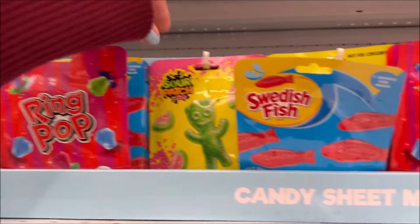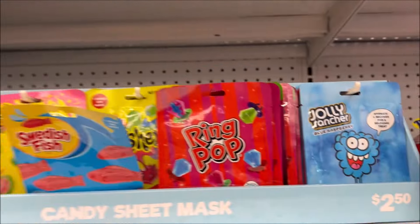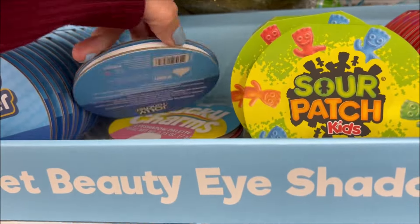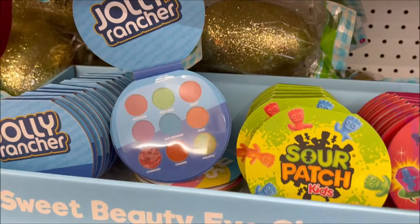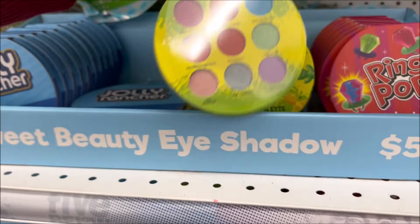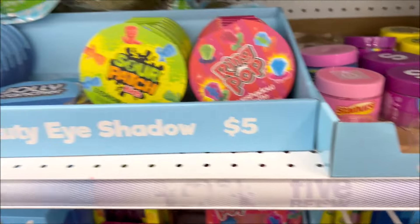Over here we have some candy masks and they are actually $2.50. We have Jolly Rancher, Ring Pop, Sweetest Fish, and Ring Pop flavor mask. And I'm seeing more candy themes over here like Jolly Rancher, Sour Patch Kids, and Ring Pop eyeshadows for like $5. Those are so cute — ooh, those are pretty colors. I really like the green one. Comment down below if you guys have any of these cool candy makeup palettes or anything I just showed you.